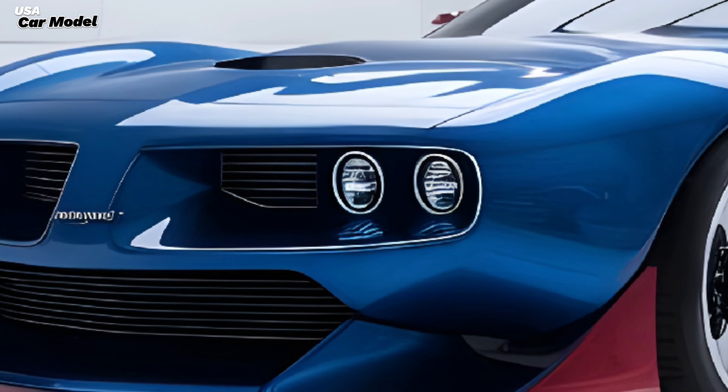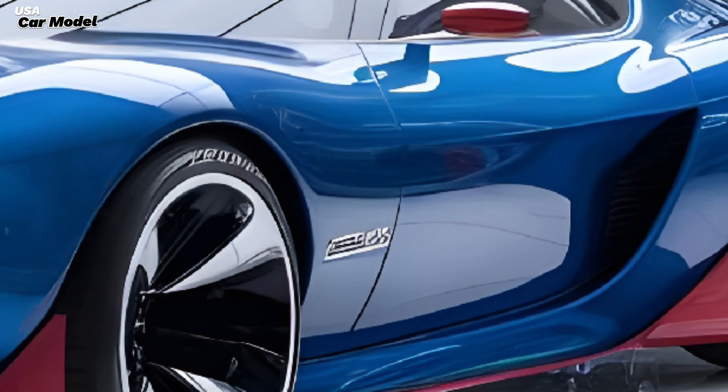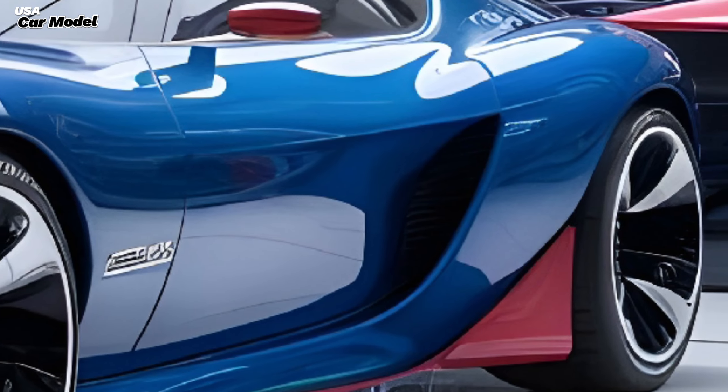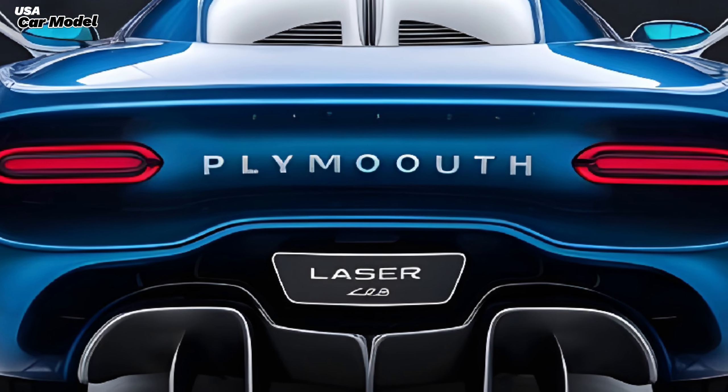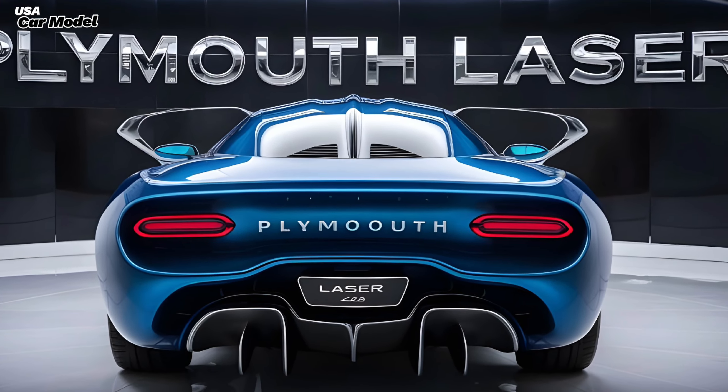Now let's talk about what you're really here for — price. The base model Laser starts at a competitive price point, but if you want all the bells and whistles you're looking at closer to the top trim price. It's definitely a premium car, but it's worth every penny if you're looking for performance, style, and technology.